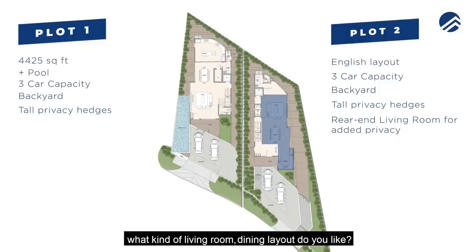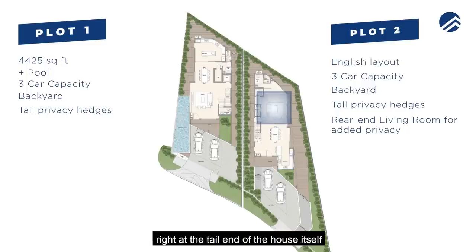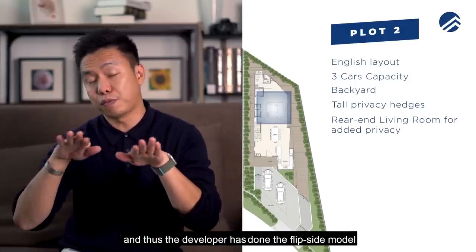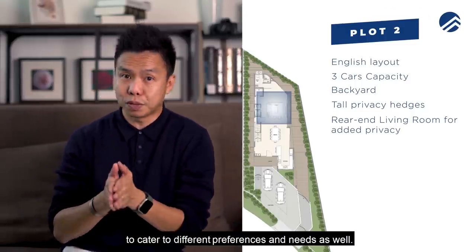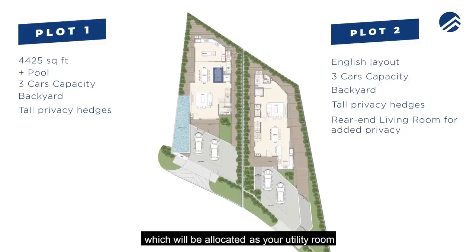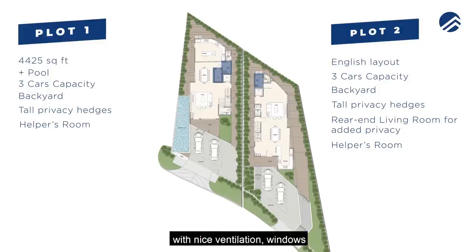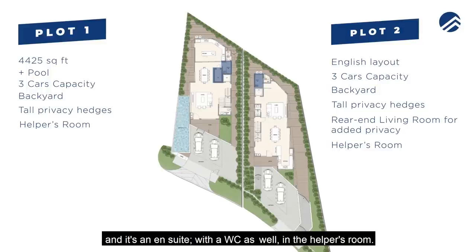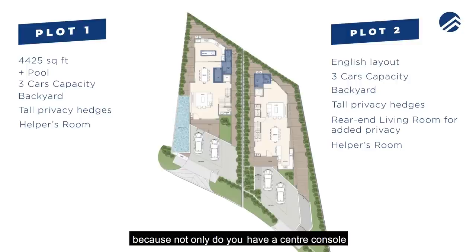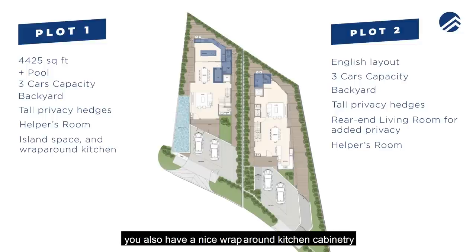It really depends on what kind of living room and dining layout you prefer. Some people love having the living room at the tail end of the house for privacy. On level one you also get your home shelter allocated as utility and storeroom, a dedicated helper's room with ventilation windows and an en-suite WC, and a large wrap-around kitchen with center island and cabinetry.